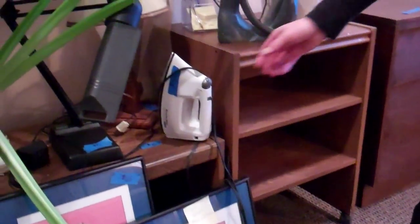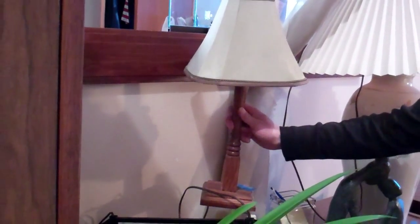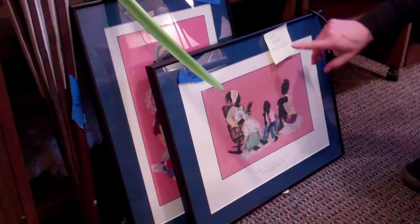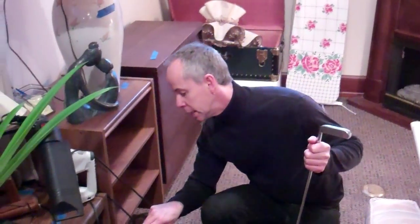$10 rolling table. $5 iron. $10 new lamp, not been seen here before. Reading lamp, $5. Mary Bertolli prints in frames — bid right now is $5, so the next bid up is... oh, someone bid up to $10. So I guess you're going for $15 each now.